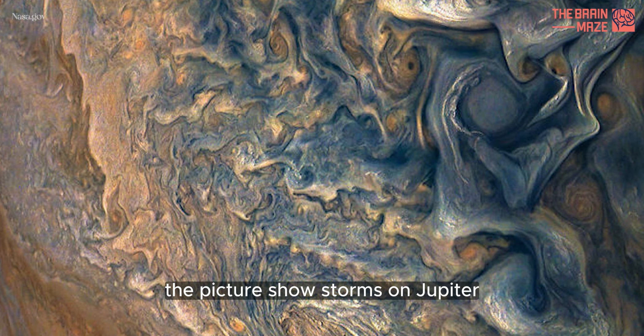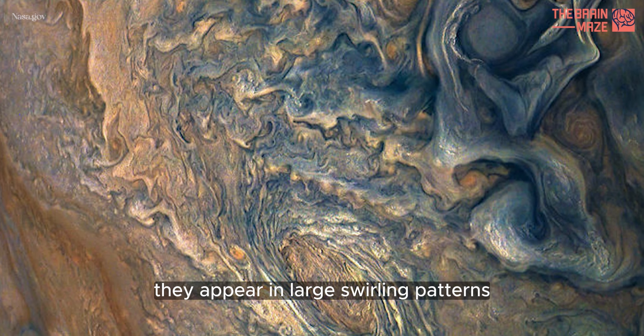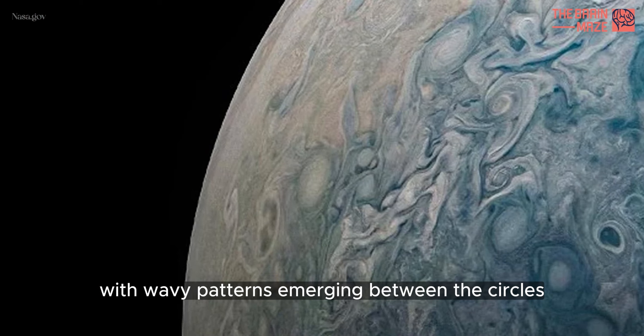The pictures show storms on Jupiter in shades of blue and white. They appear in large swirling patterns with wavy patterns emerging between the circles.